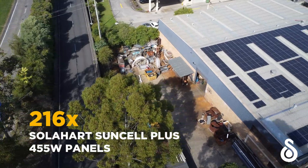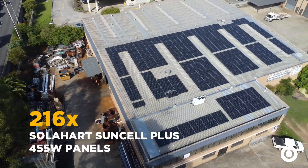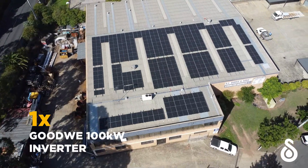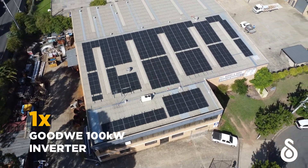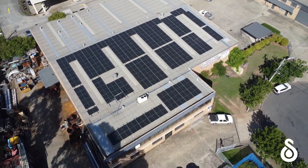We're in solar. We kept seeing our power bills going up and we decided we needed to do something about it. We know Rheem because we do work with Rheem, and so we chose SolarHeart because we know they've been around for a very long time and they're going to be around for a long time in the future.